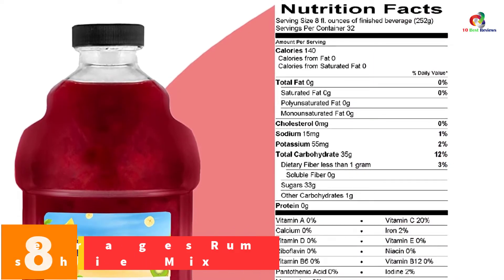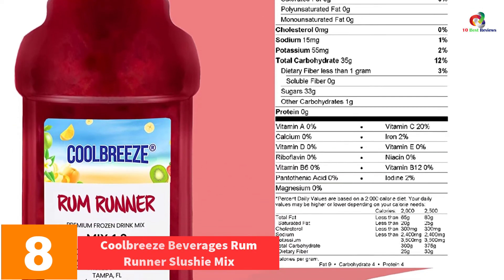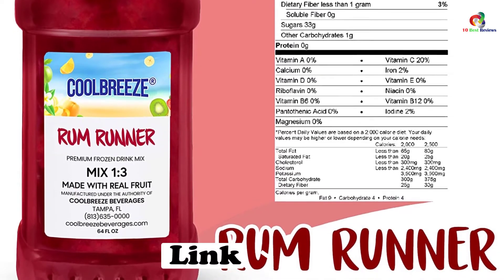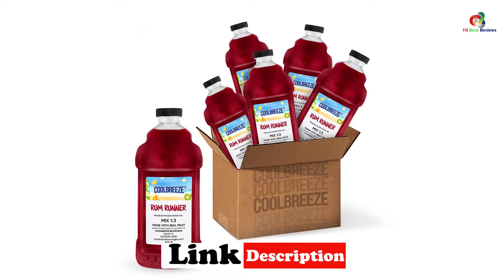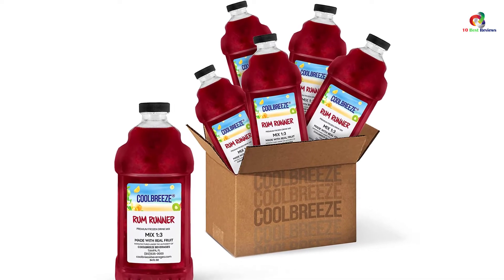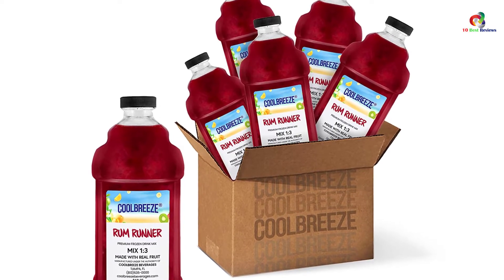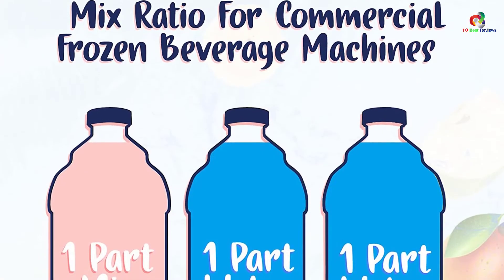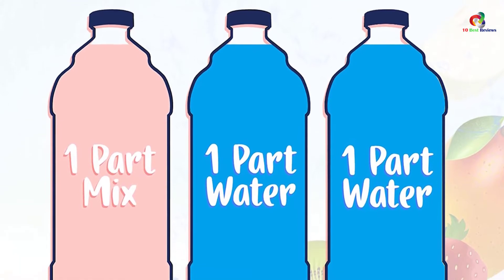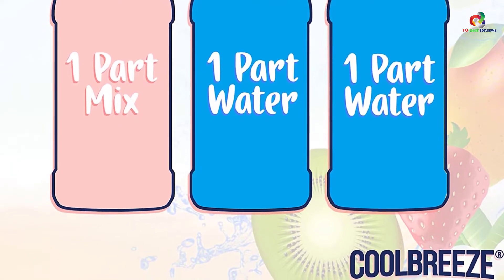At number 8, we have the Cool Breeze Beverages Rum Runner Slushy Mix. Cool Breeze avails another premium Rum Runner Frozen Slush Drink Mix that you won't resist. The ultimate slushy comes in one case containing 6x1.5-gallon bottles for exclusive creativity and joy. It comes in an all-natural flavor blended from favorite fruits, sugar, and water. It's easy to use, sweet to drink, and easy to store with a longer lifespan of up to 12 months on the shelf. It gives your buddies flexibility to mix with their favorite drinks for an unlimited crispier flavor.